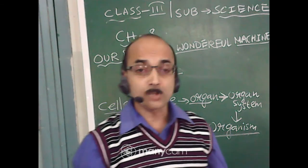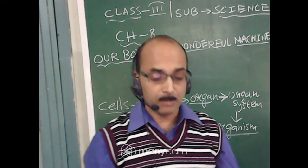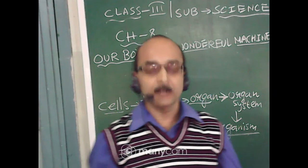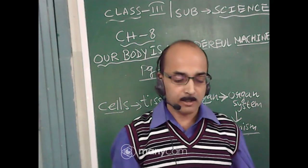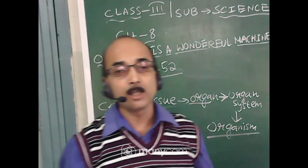Today up to this much we have learnt — up to page number 52. We have covered the different organization of the body: cell, tissue, organ, organ system and organism. Next class we will be learning about the different organ systems of our body. Till then, goodbye everyone.